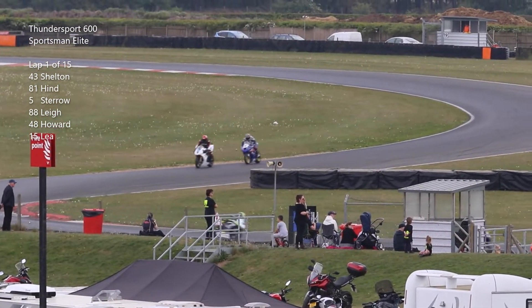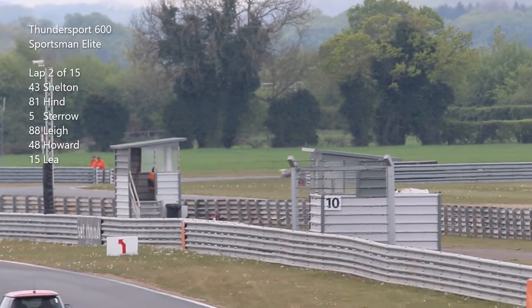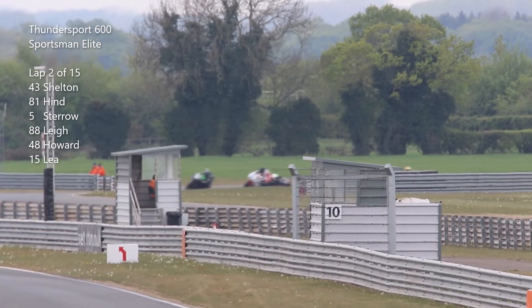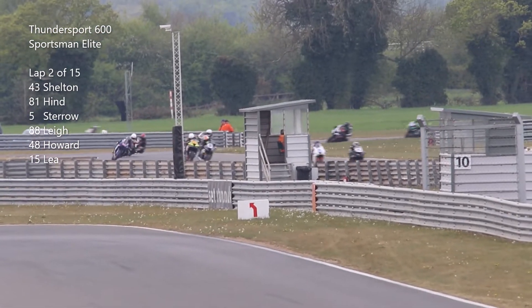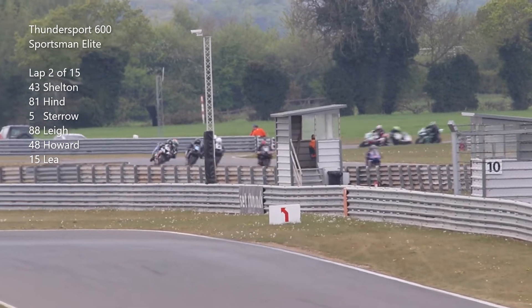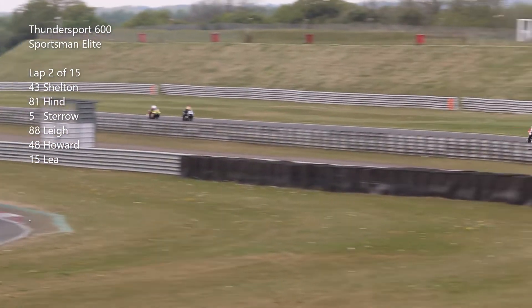Riders head out into lap 2 and we've picked them up as they head around Wilson's and through Chapman out onto the back straight again. It's Shelton from Hind at the front, just a little bit of a gap as they get on the back straight there. Stero and Lee in third and fourth. We've also got a bit of a gap over Howard and Lee in fifth and sixth.